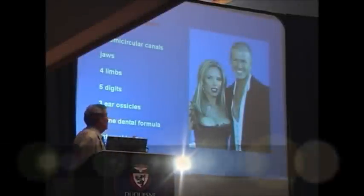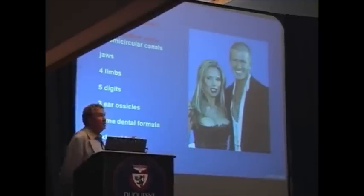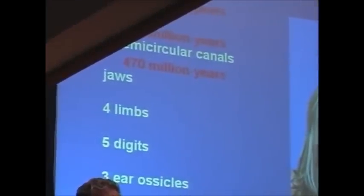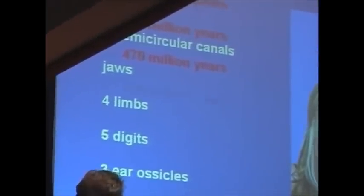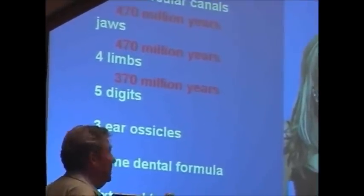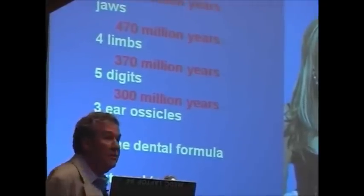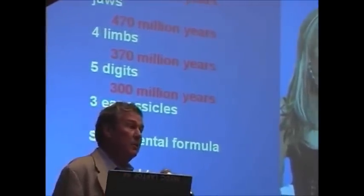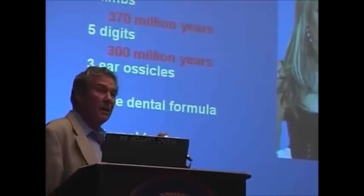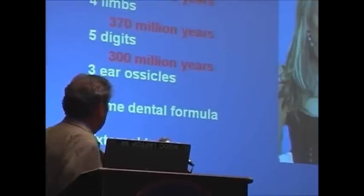550 million years for two eyes, 520 million years for a backbone, 470 million years for three semicircular canals — extremely ancient structures. 470 million years for jaws, 370 million years for four limbs. And get this: 300 million years for five digits. It took 70 million years to settle down to the number five, which is basic for mammals. The first vertebrates with digits had seven and eight as paddle-like structures, and they only settled down to five very late.